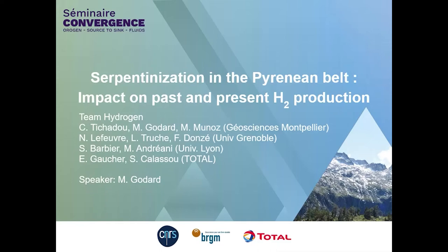Good day and thank you for inviting me to present the work of the hydrogen team. Today I will provide some insight on the results of our research during the Convergence project. This research focused on serpentinization in the Pyrenees and how and to what extent it impacted natural hydrogen production.